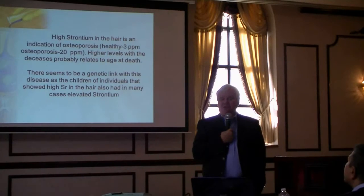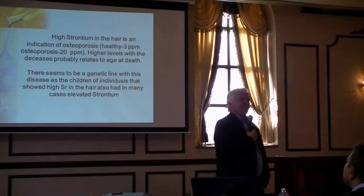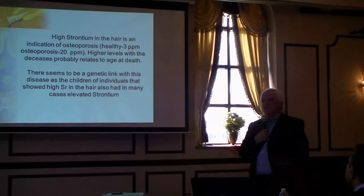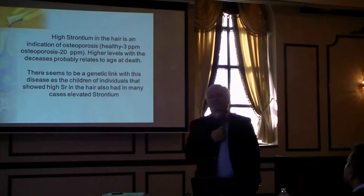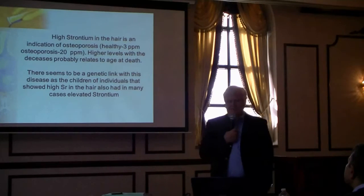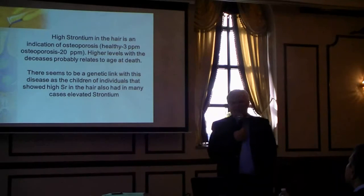It depends how quickly your bones are shrinking, but we see this probably 10 years before the bone density test will ever detect it. With bone density testing, you've already lost 25% of your bones by the time they say you're losing bone density.